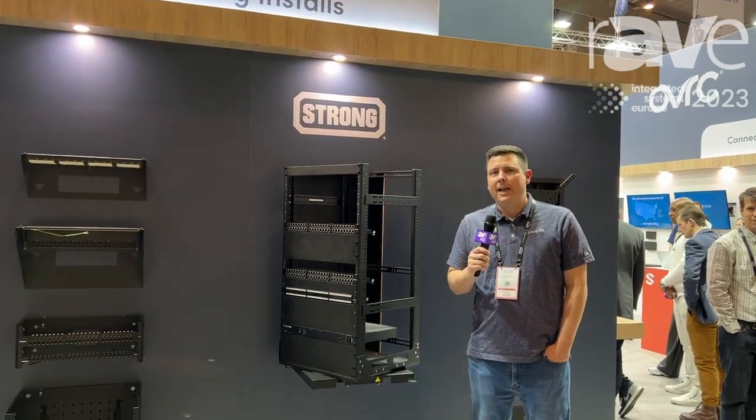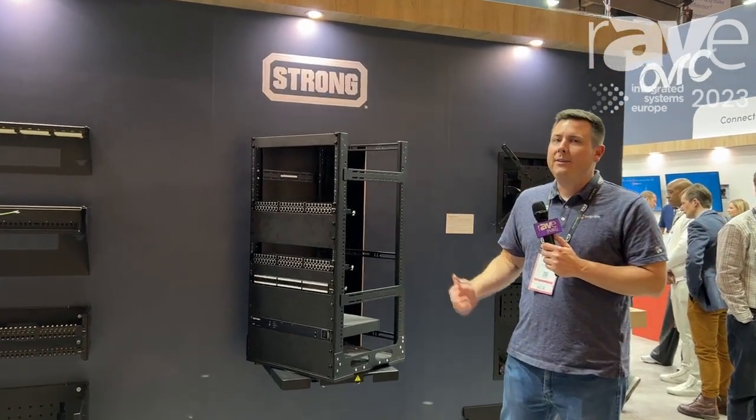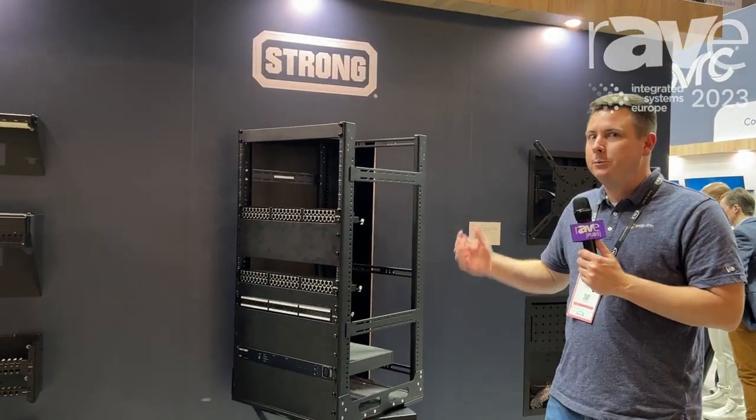Hey, this is Rob Brunette with SNAP-1 at ISC 2023 here in Barcelona. Today we're looking at the in-cabinet slide-out rack from Strong.